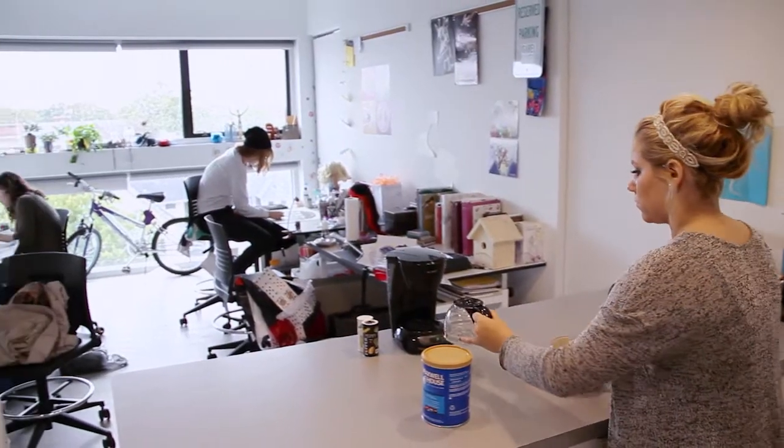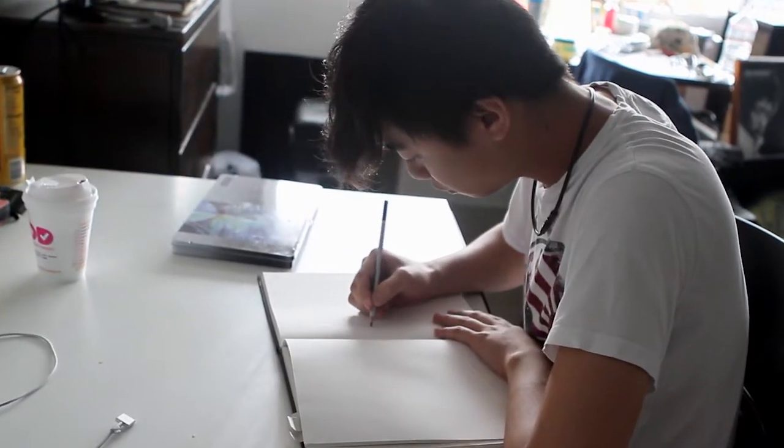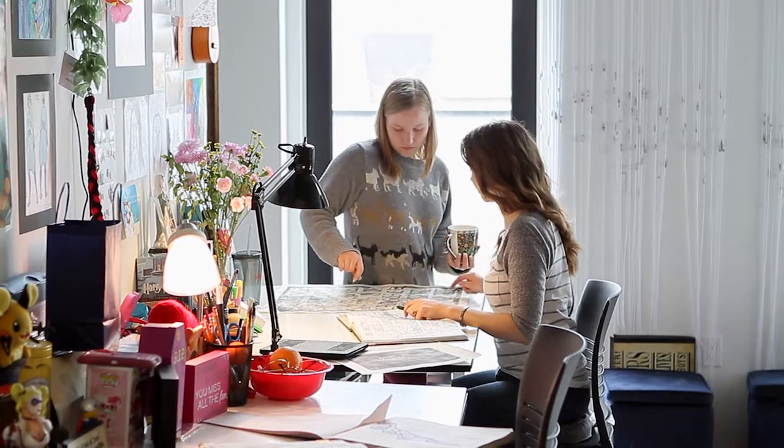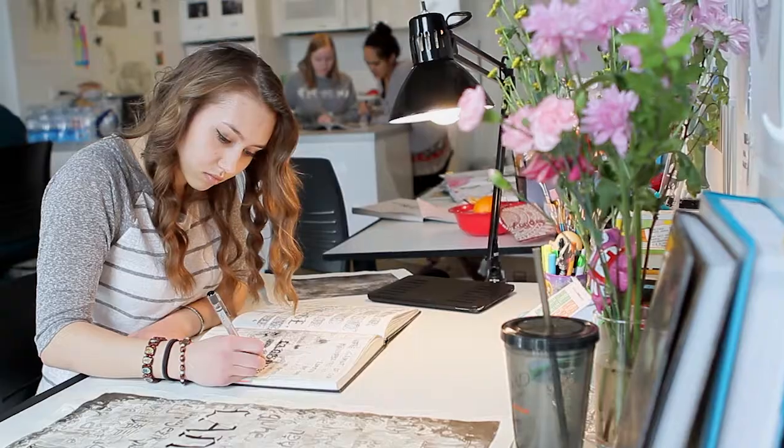There's also a shared workspace with full-size drawing tables and a space to pin up your ideas. At CIA, students collaborate a lot — they bounce ideas off of each other all the time, and once they're in their majors they each have their own studio space alongside their classmates.